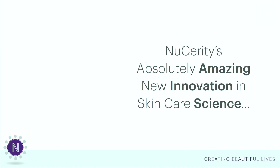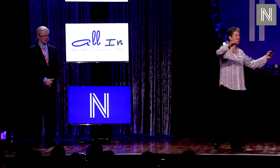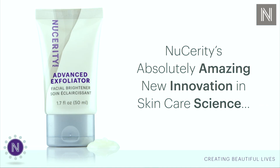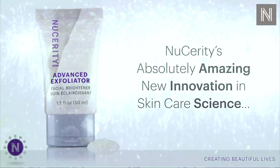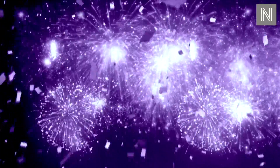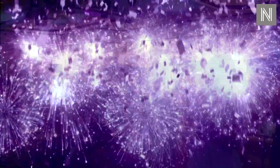How about we announce Nucerity's absolutely amazing new innovation in skin care science — Nucerity's Advanced Exfoliator product that only you guys get to see today. How exciting is that? This is going to be huge!